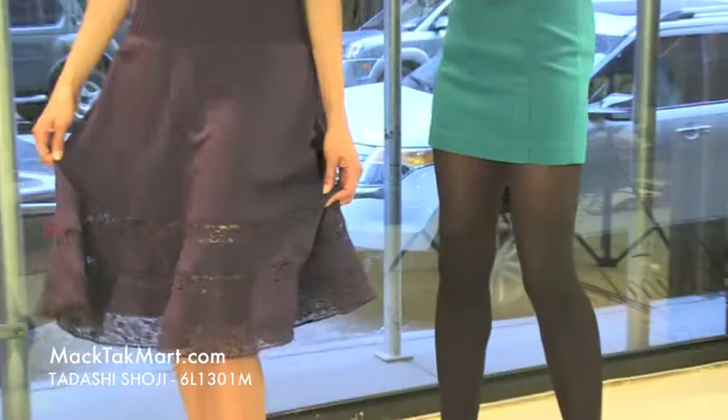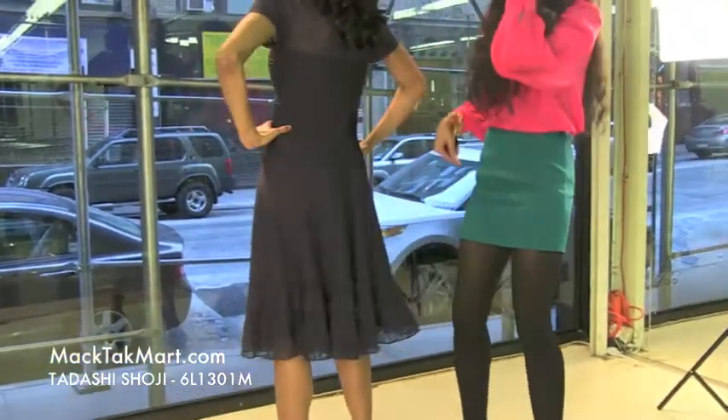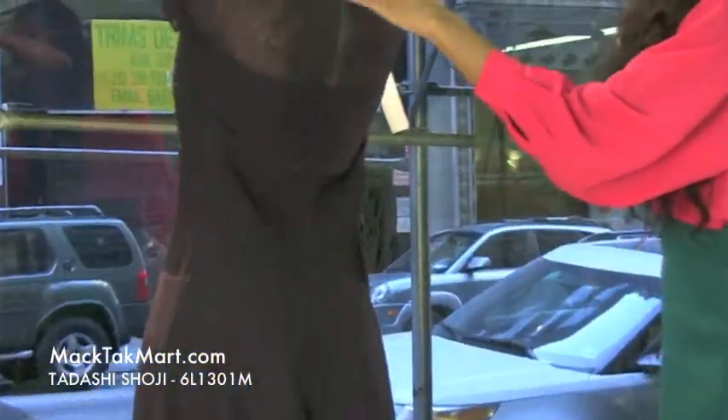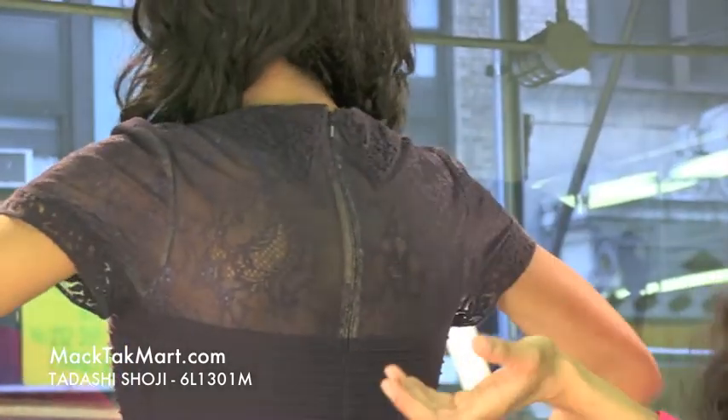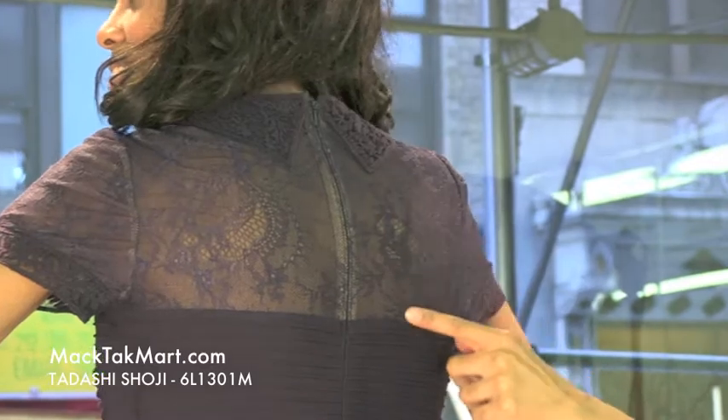If we turn around here and give a nice spin, we can see that this dress has an invisible zipper, and the knit collar appearance or illusion is actually in the back as well.